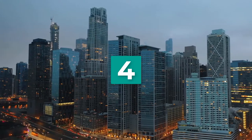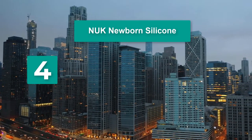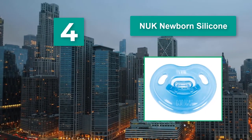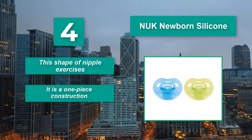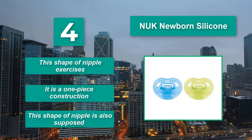Number 4: Nuke Newborn Silicone orthodontic pacifier. The shape of the pacifier was designed to fit into a baby's palate naturally. That helps with proper dental development. Main features: this shape of nipple exercises the mouth, it is a one-piece construction, and this shape of nipple is also supposed to support development.